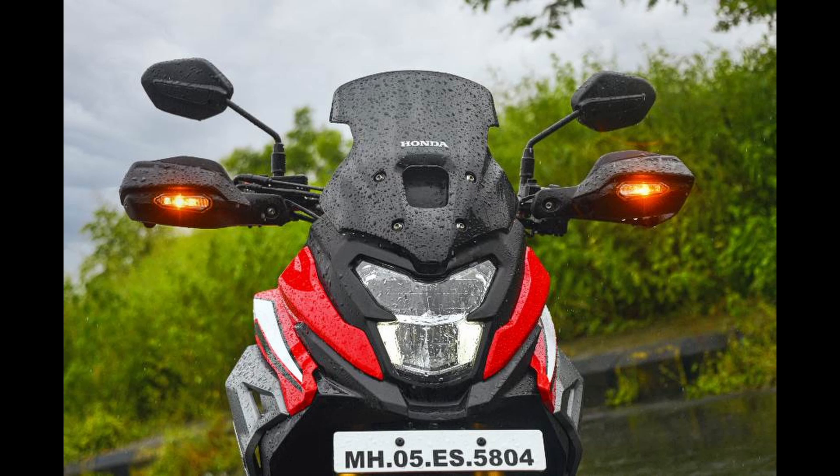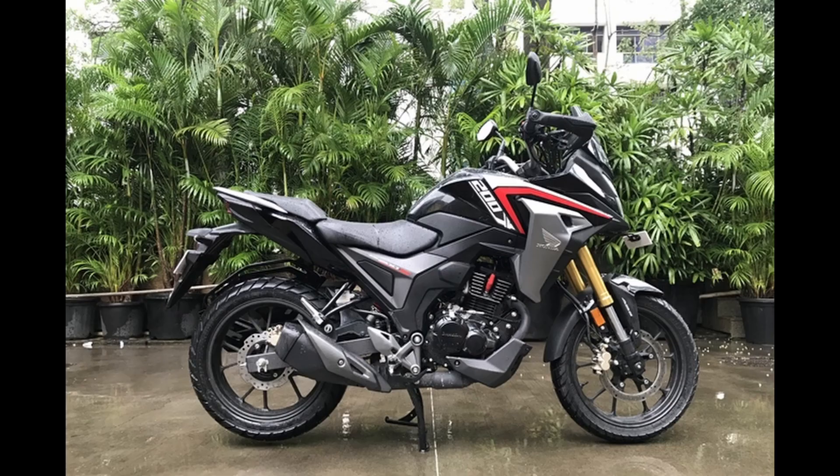Color choices include Decent Blue Metallic, new Pearl Nightstar Black, and Sports Red.